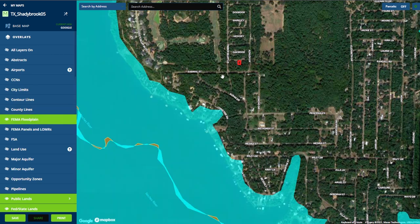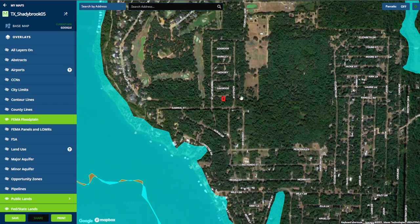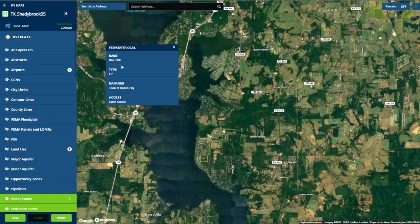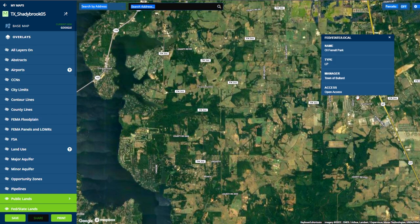Now let's check the FEMA flood zones. Even though this property is right by the lake, you won't be in a flood zone, with the nearest flood zone located here. And let's quickly check out some of the public lands in the area — you can see you won't be far from Kelo Park in Coffee City, as well as Old Farrell Park in Bullard.